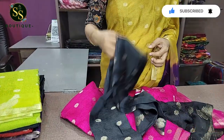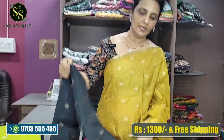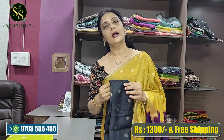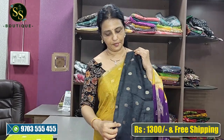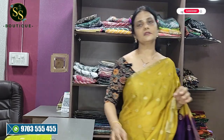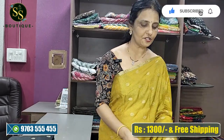The blouse is in dark ash color with different floral designs, and the blouse also matches with the same parrot design. The pink and parrot border on the blouse looks great, and the cost is very reasonable — 1,300 rupees. Don't miss it, place your order.